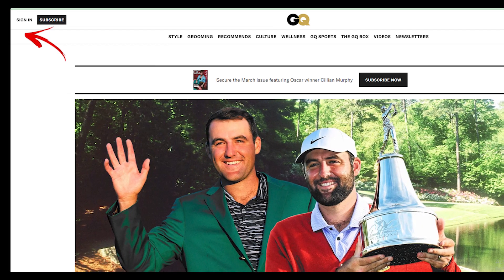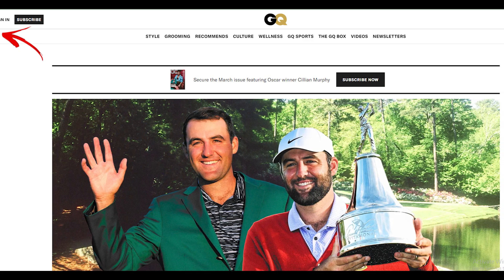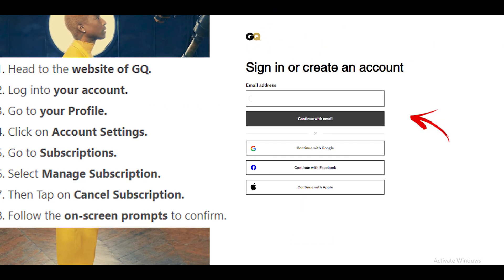Method 1: Cancel your GQ subscription online. Head to the website of GQ and log in to your account. Go to your profile and click on account settings. Go to subscriptions and select manage subscription. Then tap on cancel subscription and follow the on-screen prompts to confirm. Once your subscription is cancelled, you will receive a confirmation email from GQ.